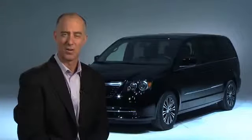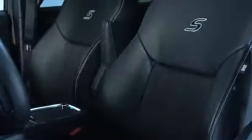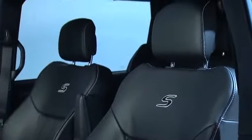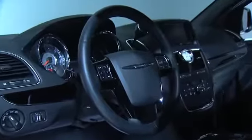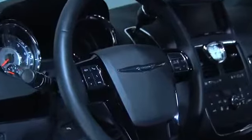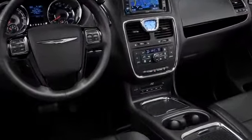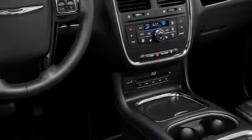On the inside of the car, we've created a brand new seat set with black Torino leather along with a ballistic fabric that really looks phenomenal. On top of that, we have piano black accents on the instrument panel, the doors, and the steering wheel. And to bring some entertainment to the party, we're bringing a segment exclusive Blu-ray DVD player to this Town & Country S.